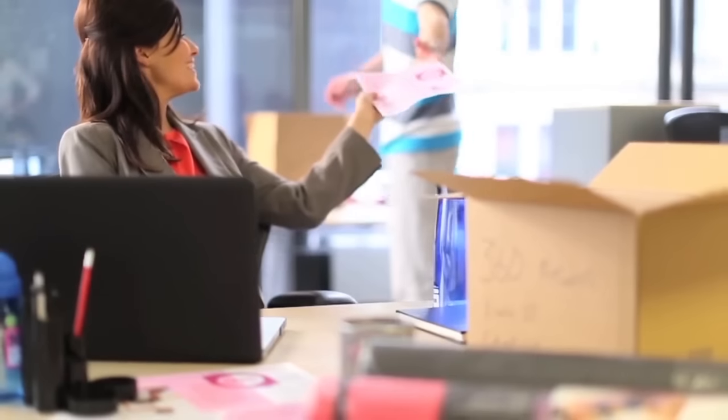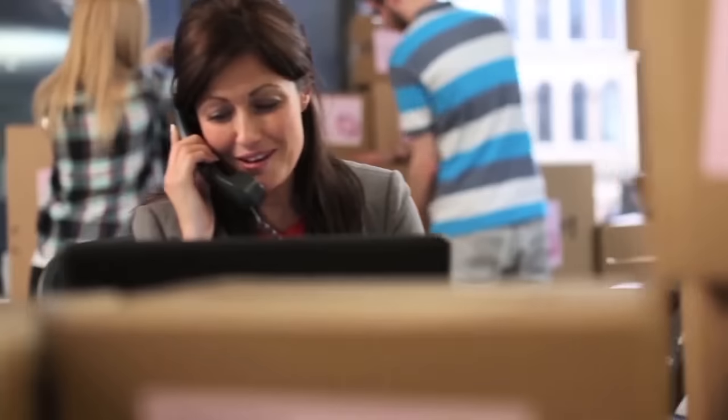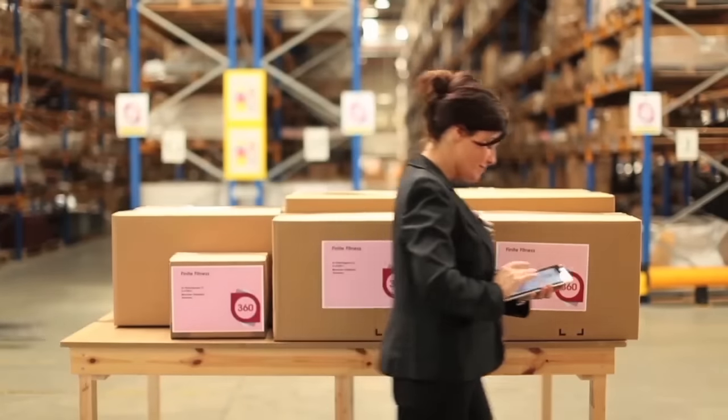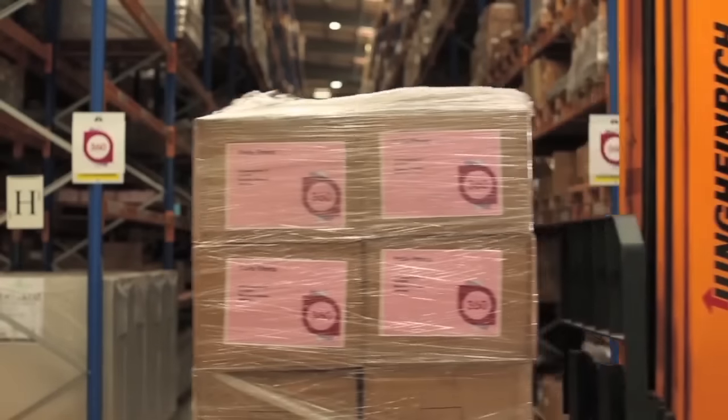As your business changes, the Creative Center can change with it. From brochures and mailers to posters, letterhead, invoices, and document templates — just update and adapt as you go. Everything you need will be right there in one place whenever you need it.